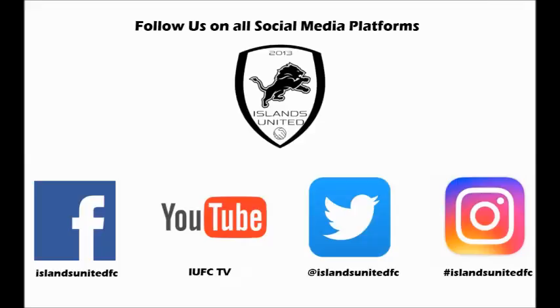So friends, this was our review of Keep Stuff Football. For more details of Islands United Football Club, please like us on our Facebook page at www.facebook.com/islandsunitedfc. You can also follow us on Twitter, Instagram, and subscribe to our channel on YouTube at IUFCTV.